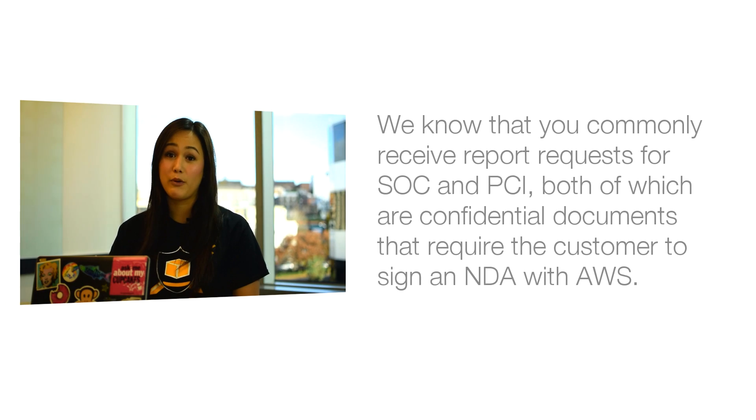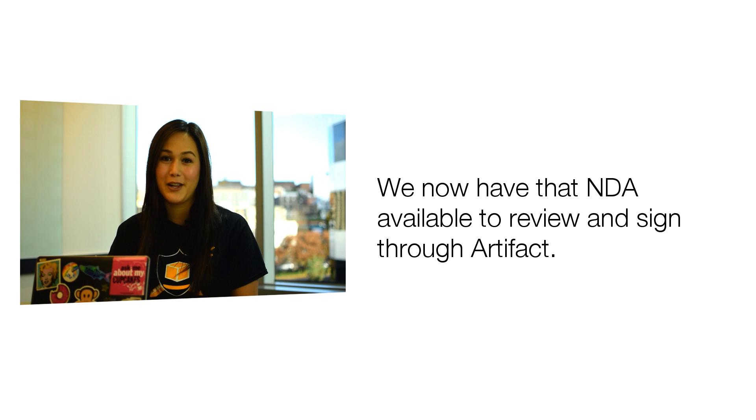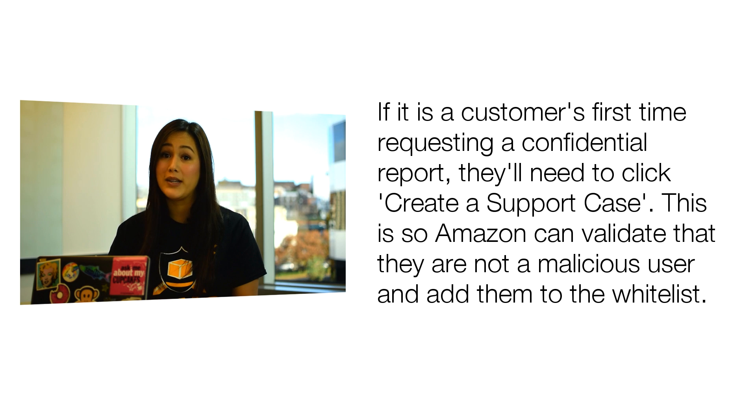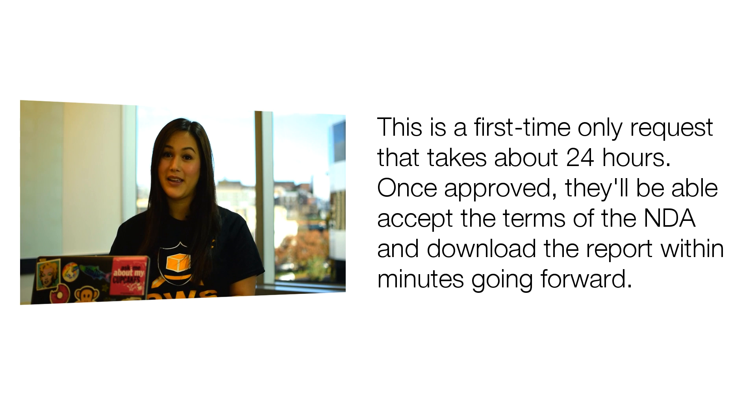We know that you commonly receive report requests for both SOC and PCI, both of which are confidential documents that require the customer to sign an NDA with AWS. We now have that NDA available to review and sign through Artifact. If your customer has requested this report in the past, it is likely that they already have approved access and can accept the terms of the NDA and download the report within minutes. If it is a customer's first time requesting a confidential report, they'll need to click 'create a support case' so Amazon can validate that they're not a malicious user and add them to the whitelist. This is a first-time only request that takes about 24 hours. Once approved, they'll be able to accept the terms of the NDA and download the report within minutes going forward.